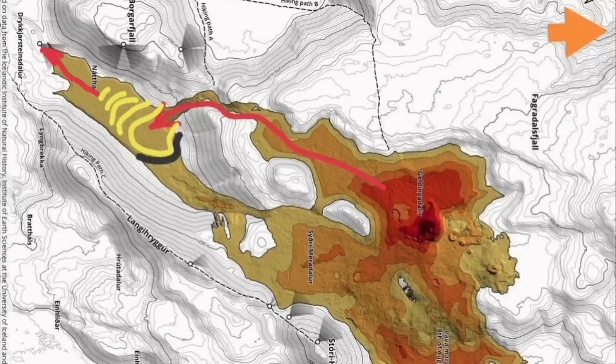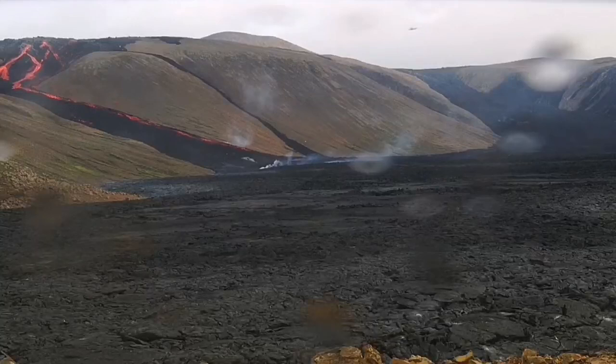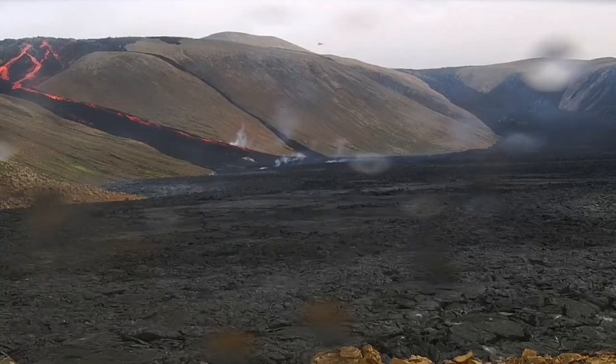Those are the options we have. Whichever option occurs, the lava will stay in Natai Valley, and in one case it may spill over to the ocean, which is no more than two kilometers away.